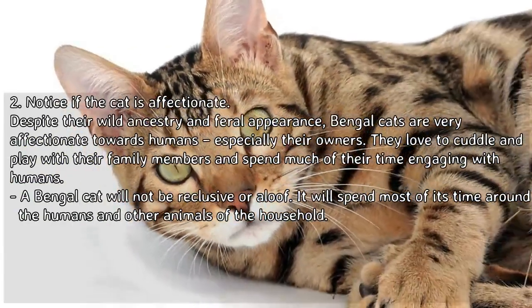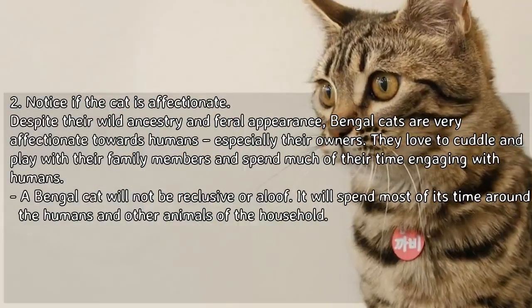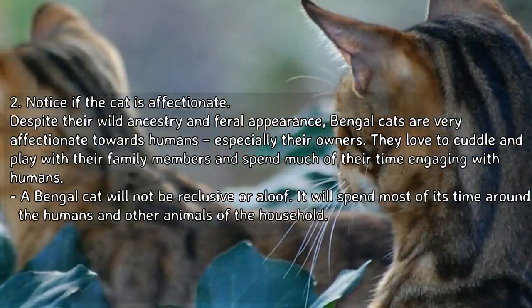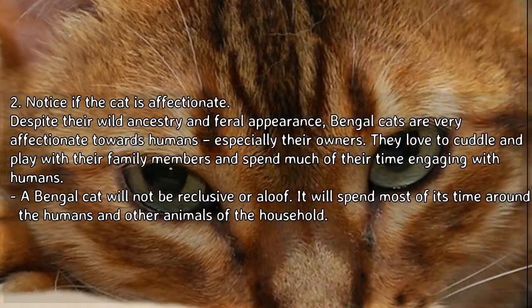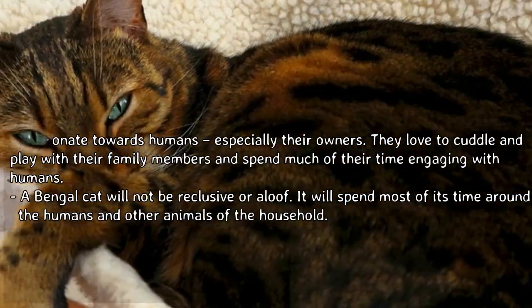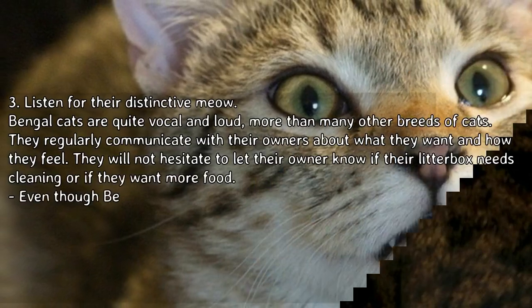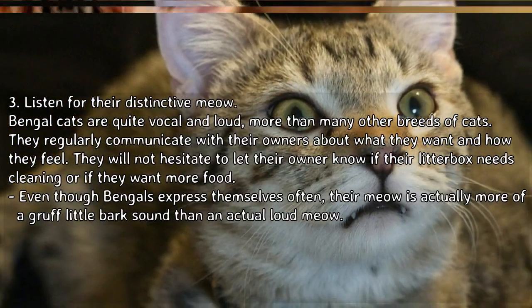Notice if the cat is affectionate. Despite their wild ancestry and feral appearance, Bengal cats are very affectionate towards humans, especially their owners. They love to cuddle and play with their family members and spend much of their time engaging with humans. A Bengal cat will not be reclusive or aloof — it will spend most of its time around the humans and other animals of the household.